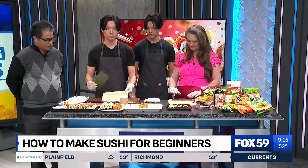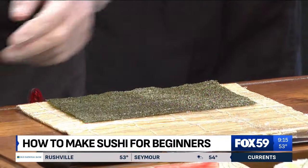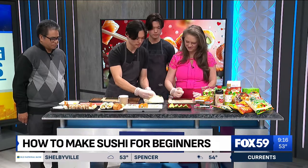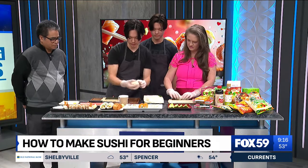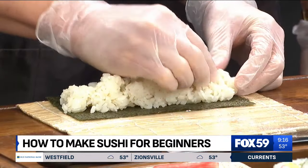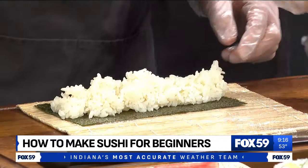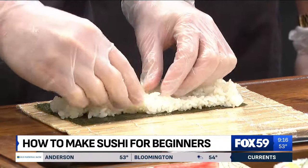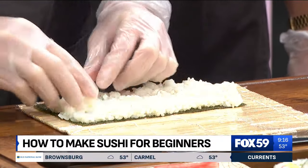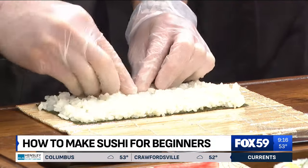First, grab your bamboo sheet — this is called a makisu. Put your nori right at the edge. Grab a fistful of rice and put it right in the middle, like a brick. You may need a little more. Once you have this shape, put it right to the corners and make sure you fill all the gaps — we're talking the whole thing. You can always add more rice if needed. That's a good tip for home.